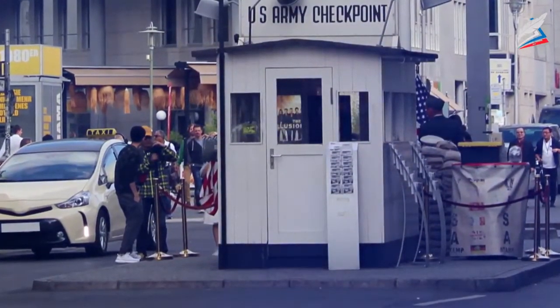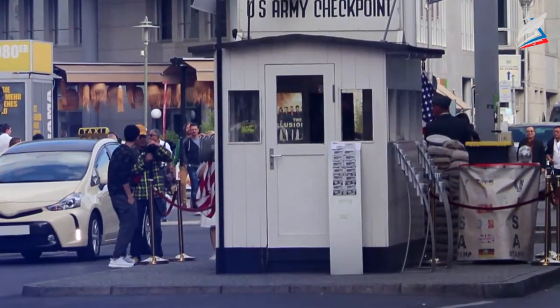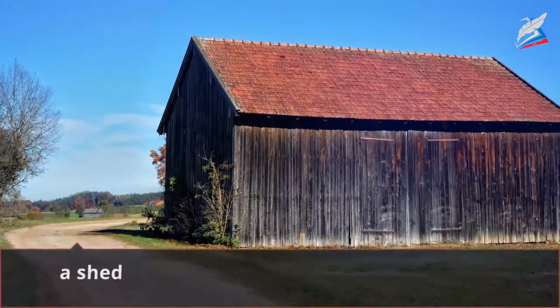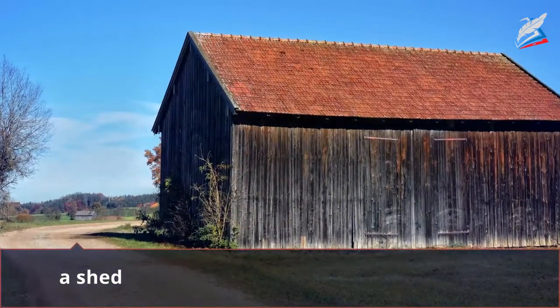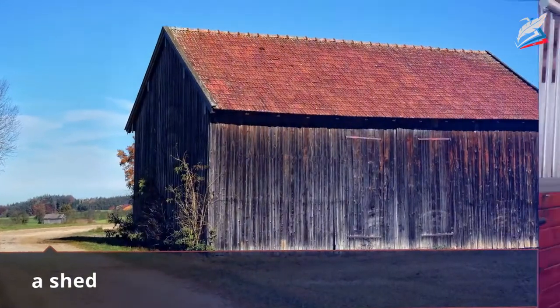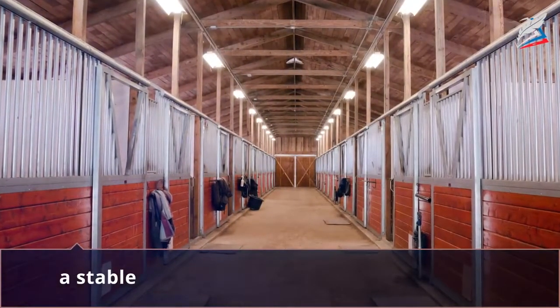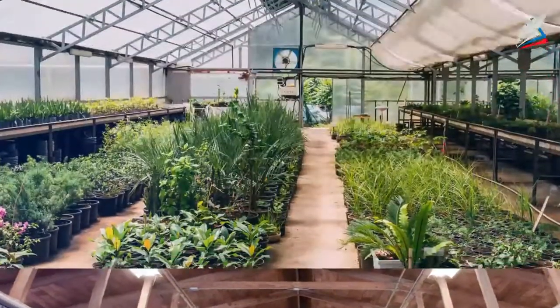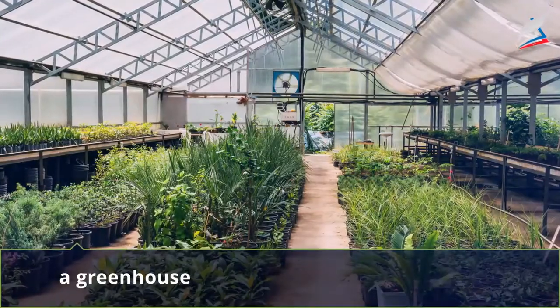In a city, a lodge can also be a small simple building in the area where a warden or a security guard lets people or cars in and out. A shed is a small building where different things such as a bicycle or tools are kept. A stable is a special building where horses and other farm animals are kept.